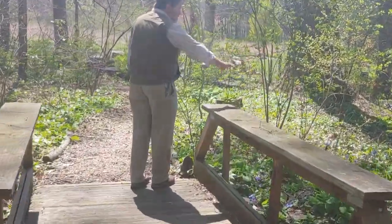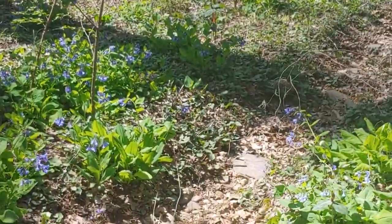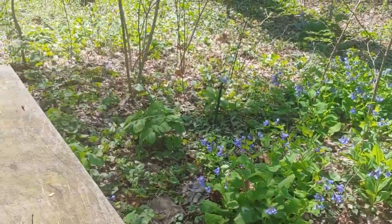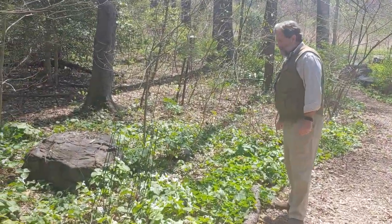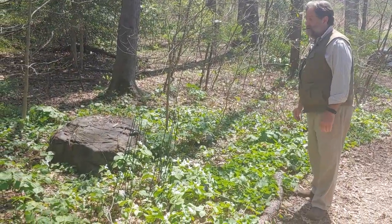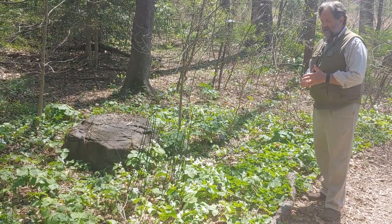Bluebells look really beautiful right now. We've been working on this patch of trillium for almost 20 years. It has increased in size by about 100%, we would estimate.